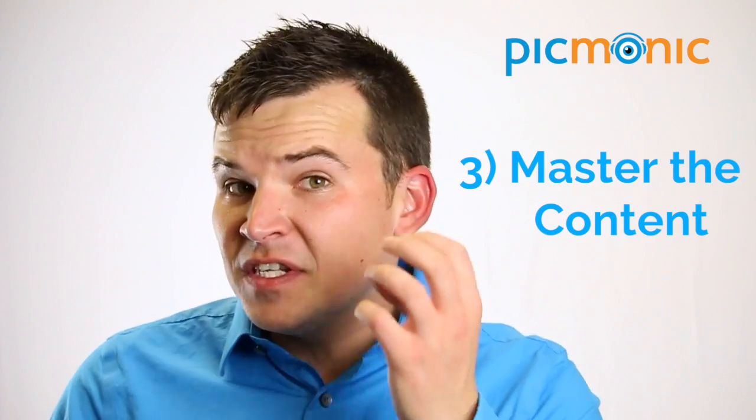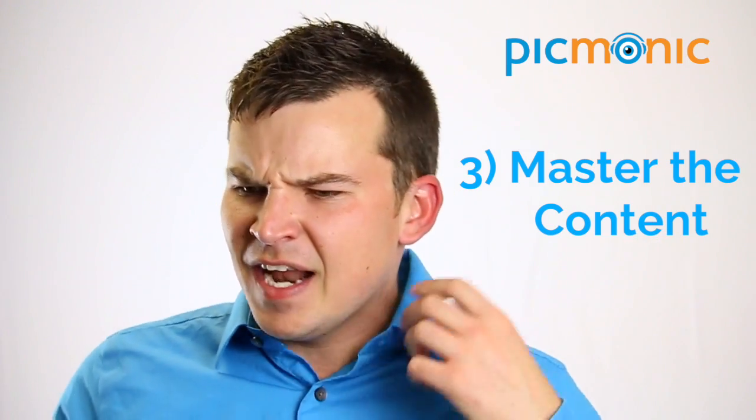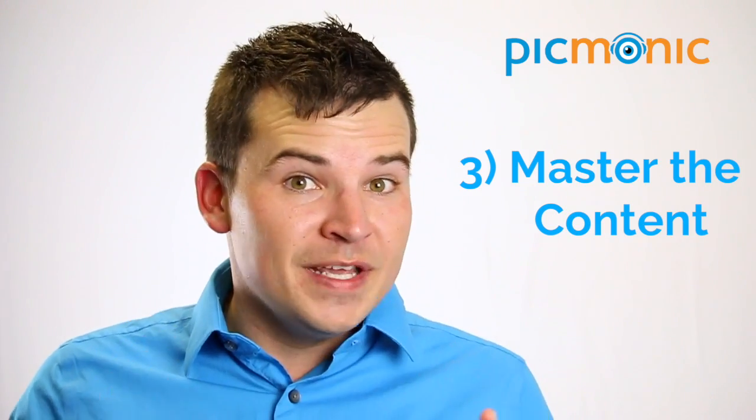The third area I see so many students struggling with is mastering the content. Is the information at the tip of your tongue? Are you really able to just blurt out the answer? Or are you scratching and thinking — is it increased or decreased? Is it hypo or hyper? That is where Picmonic comes in and really makes a difference.